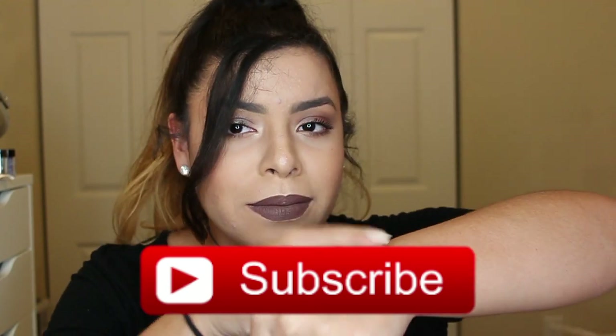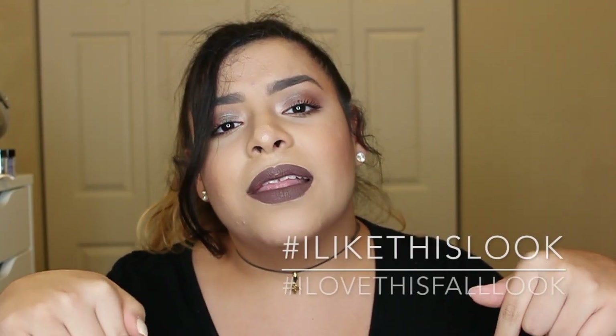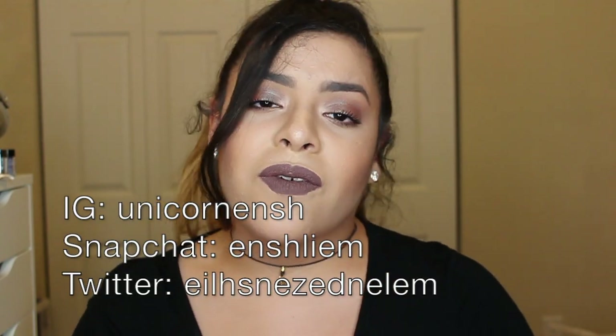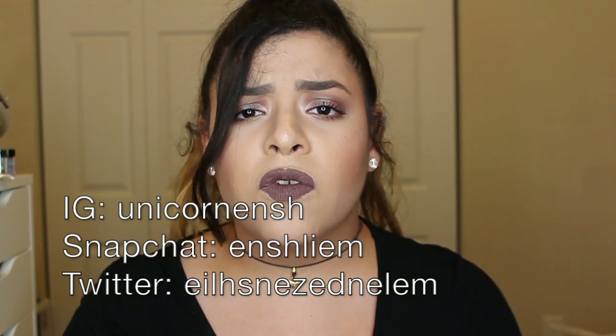If you haven't subscribed yet, go ahead and subscribe down below — I will wait for you right now. And if you like this video, give it a thumbs up. Comment down below 'I like this look' or 'I love this fall look' if you really like it. You can follow me on Instagram, Snapchat, and Twitter — I'll put the links in the description box along with everything I'm using in this video so it's easier for you to click, search, and buy. With that being said, let's get right into it.